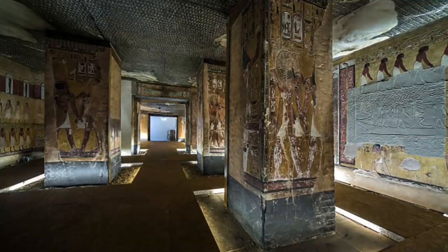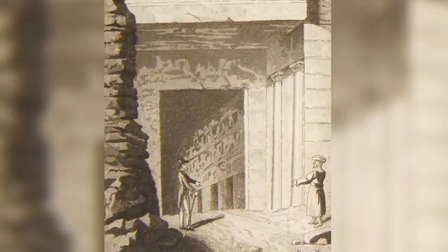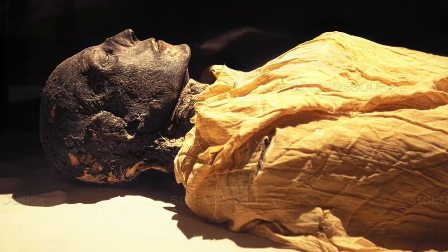It was the first tomb to feature colourful decorations on every passageway and chamber. When Belzoni discovered the tomb and the sarcophagus, the mummy had been removed, and wasn't found until 1881 in a mummy cache at Deir el-Bahari.